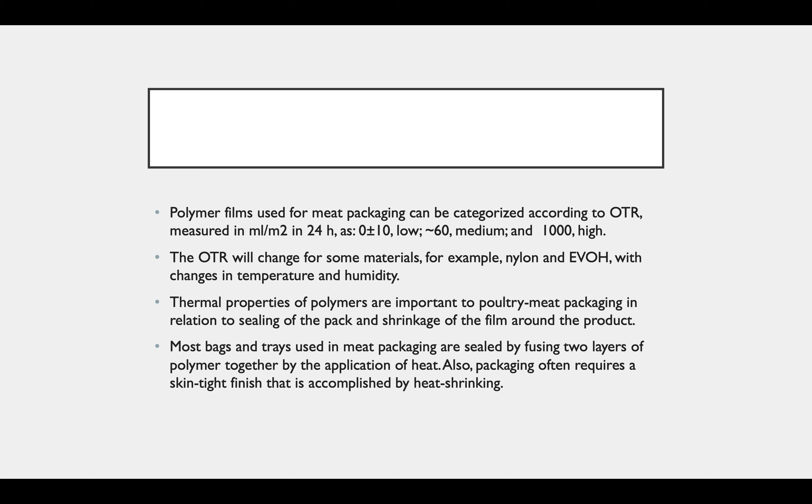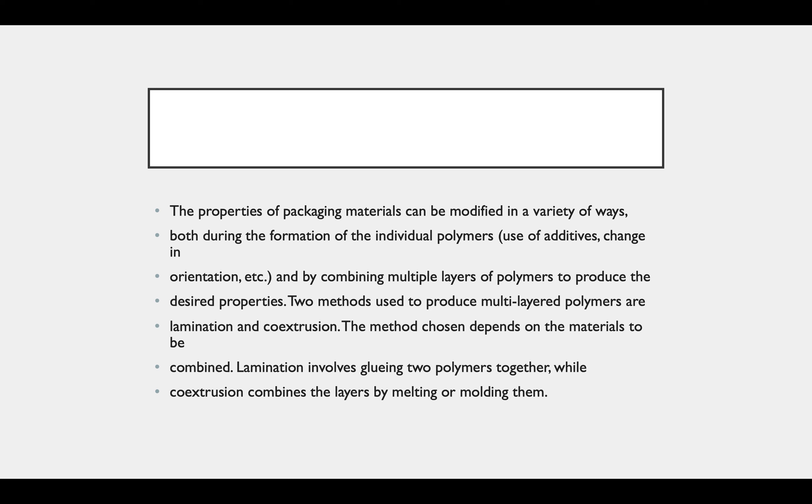Thermal properties of polymers are important to poultry meat packaging in relation to the sealing of the package and shrinkage of the film around the product. Most bags and trays used in meat packaging are sealed by fusing two layers of polymer together by the application of heat. Packaging often requires a skin-tight finish that is accomplished by heat shrinking. The properties of packaging material can be modified in a variety of ways both during the formation of the individual polymer and by combining multiple layers of polymers to produce the desired properties. Two methods used to produce multi-layer polymers are lamination and coextrusion. Lamination involves gluing two polymers together, while coextrusion combines the layers by melting or molding them.